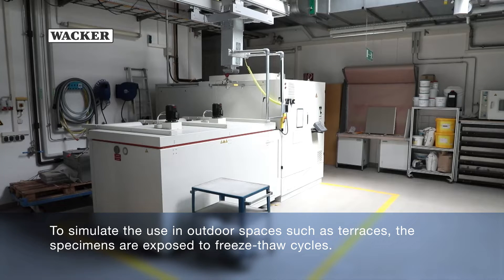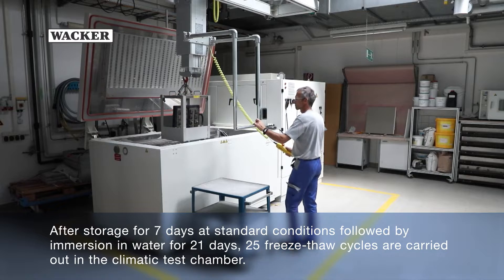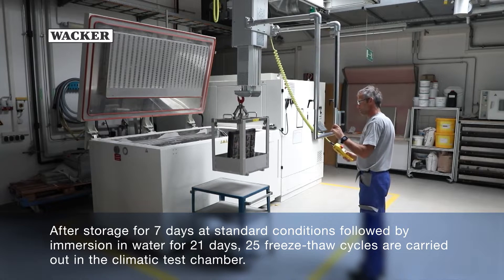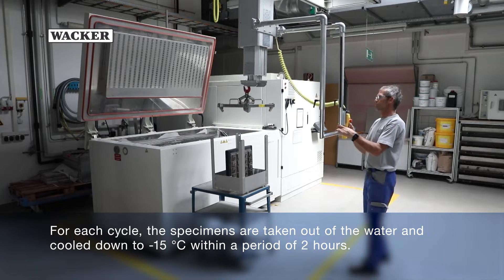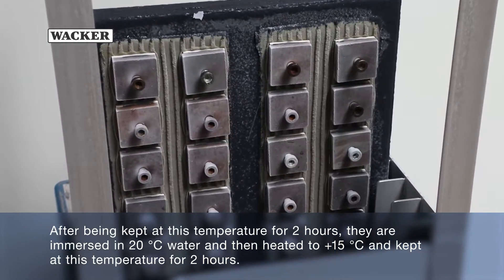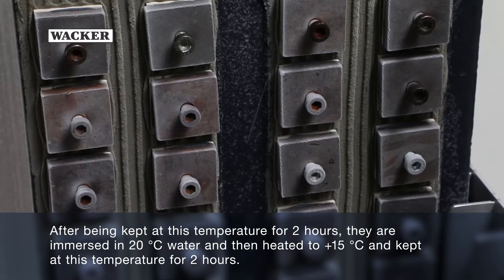To simulate use in outdoor spaces such as terraces, the specimens are exposed to freeze-thaw cycles. After storage for 7 days at standard conditions, followed by immersion in water for 21 days, 25 freeze-thaw cycles are carried out in the climatic test chamber. For each cycle, the specimens are taken out of the water and cooled down to minus 15 degrees Celsius within a period of 2 hours. After being kept at this temperature for 2 hours, they are immersed in 20 degrees Celsius water and then heated to plus 15 degrees Celsius and kept at this temperature for 2 hours.